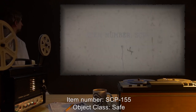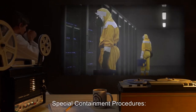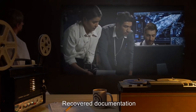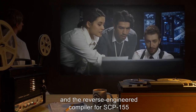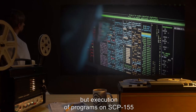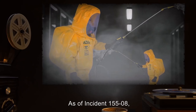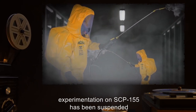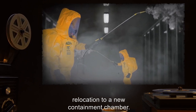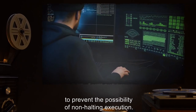Item number SCP-155. Object Class: Safe. Special Containment Procedures. SCP-155 is contained in a heat-treated and radiation-shielded containment chamber. Recovered documentation and the reverse-engineered compiler for SCP-155 are available for all personnel with sufficient clearance on the site's secure file server, but execution of programs on SCP-155 may only be performed with prior permission from at least two Level 3 senior researchers. As of Incident 155-08, experimentation on SCP-155 has been suspended, pending decontamination of SCP-155's former containment chamber and relocation to a new containment chamber. All tasks intended for execution on SCP-155 must now be triple-checked to prevent the possibility of non-halting execution.